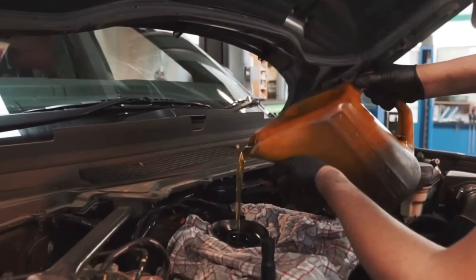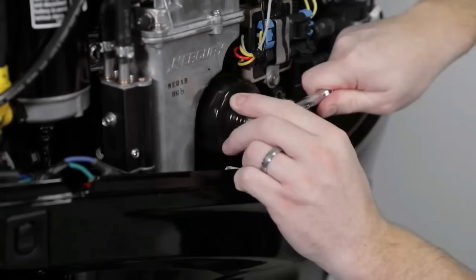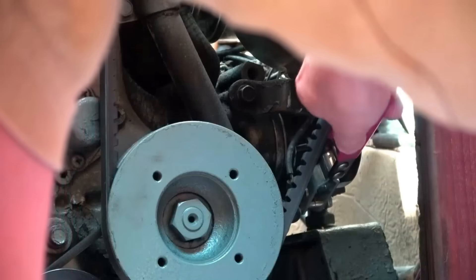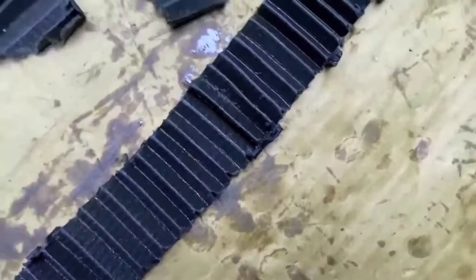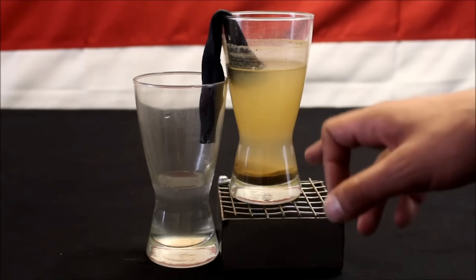20W50 works for most applications, 10W30 for colder climates. And here is the critical part most people miss: always change the oil filter too. I have seen boaters reuse filters to save $12 — that contaminated filter sends metal particles and carbon right back through your engine. Fresh oil with a dirty filter is like drinking filtered water through a dirty sock.